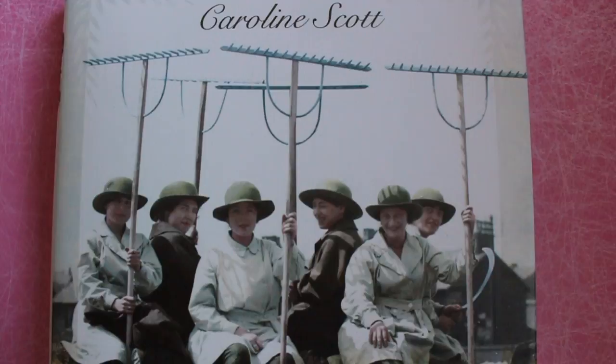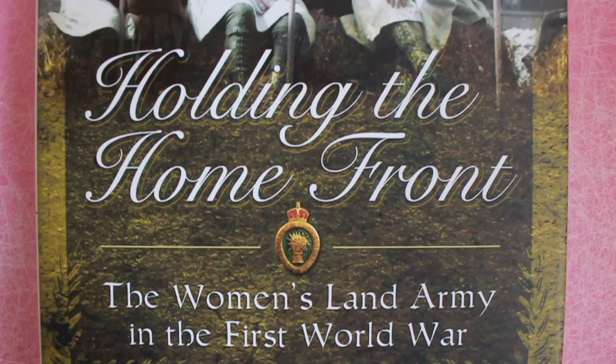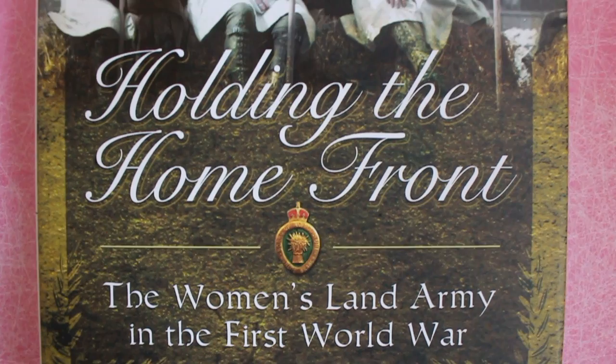So the first book that I have to share with you is 'Holding the Home Front: The Women's Land Army in the First World War' by Caroline Scott. This book is a fascinating look into the Women's Land Army in the First World War. When we think of the Women's Land Army we do tend to think of the Second World War, but actually they were there in the First World War too. It's such a shame that they have been forgotten, but this book, which is very heavily detailed and extremely well researched, brings these women and the Women's Land Army of the First World War back to life.